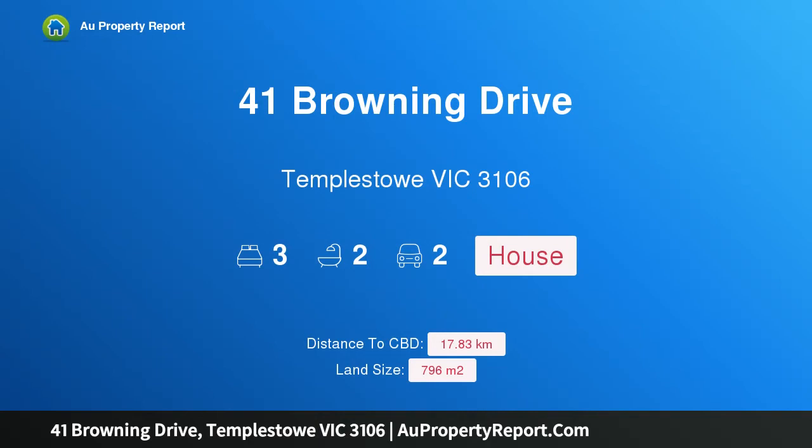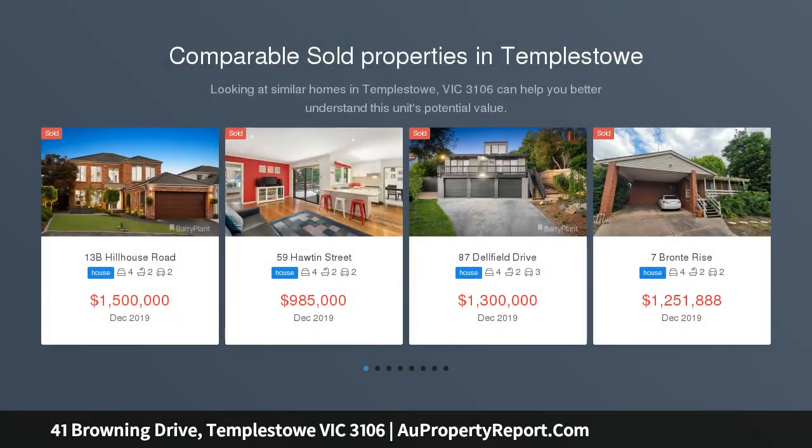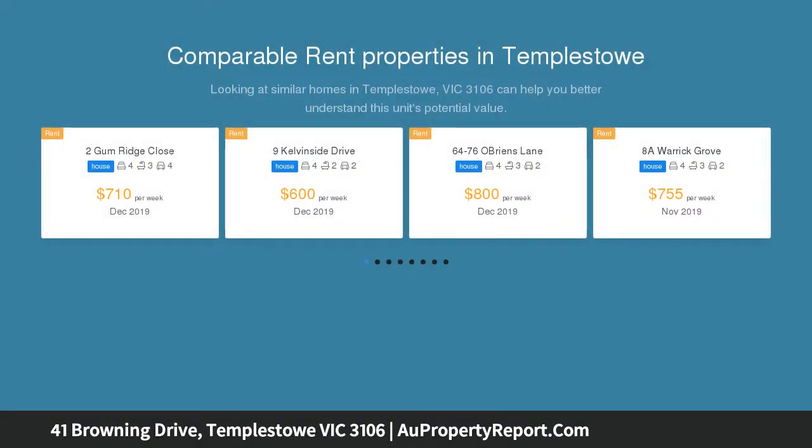Hi, I am glad to introduce property 41 Browning Drive, Templestowe, Victoria 3106. Designed to impress, walk to Serpell Primary. Architectural inspirations, interior brick detail and natural streaming light are prominent features in this character-rich split-level creation.